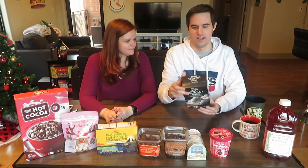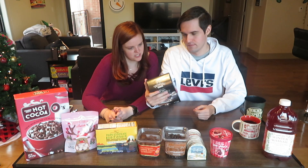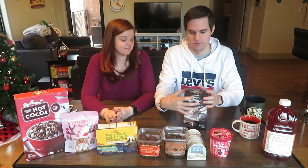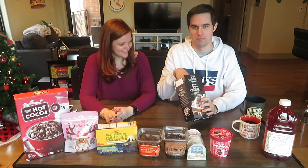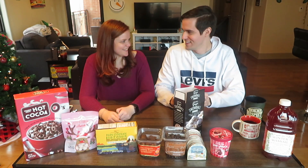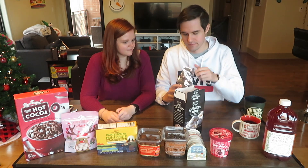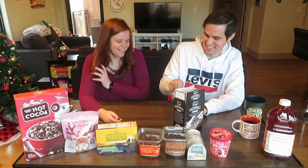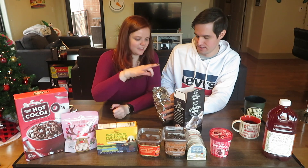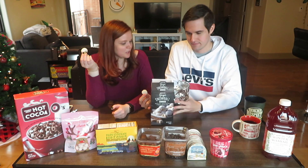All right, you pick the first one. We're starting with the ginger snowball cookies — buttery cookies stuffed with ginger and rolled in powdered sugar. Very messy. They smell like ginger. We're just rating these on taste this time; last time you were rating on pumpkin spice level. If it tastes good, give it a good rating.